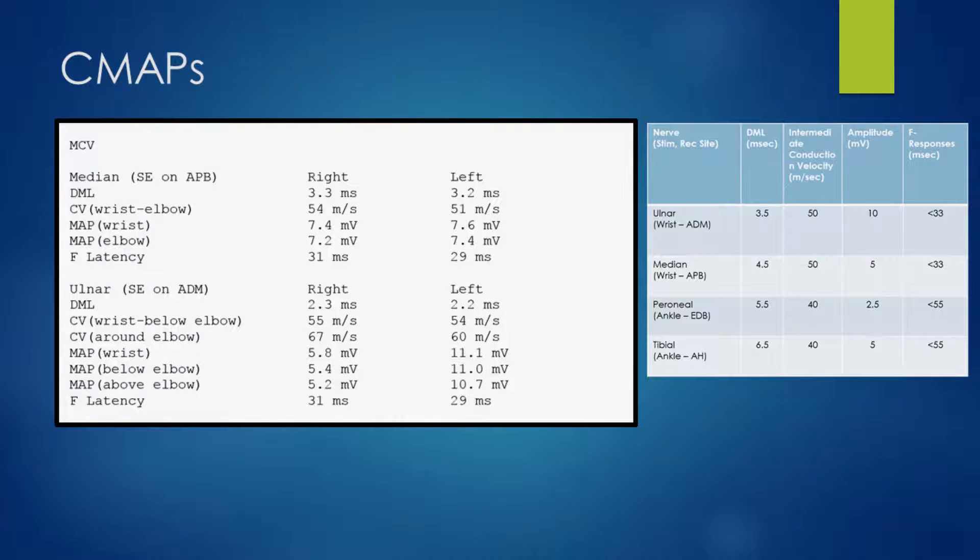Let's have a look at the motor amplitudes. For the median nerve, we've got normal distal motor latencies, normal conduction velocities in the forearm, and normal motor amplitudes as well. We can see there's a slight increase in the F latency on the right side of the APB compared to the left — nothing dramatic, but a little bit raised.